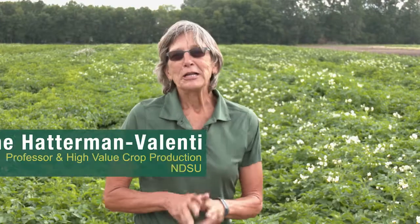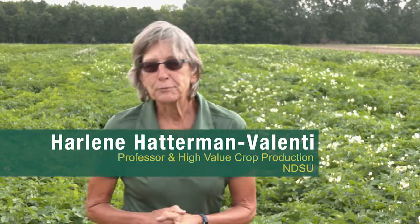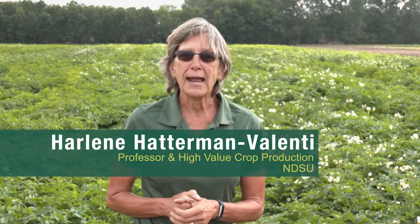Hi, I'm Harleen Hatterman-Valenti. I'm a professor and assistant chair at North Dakota State University in Plant Sciences.